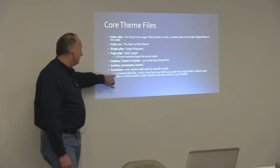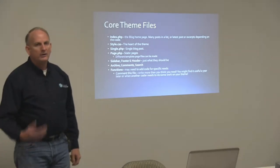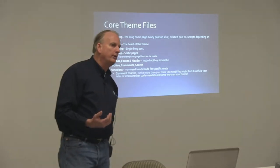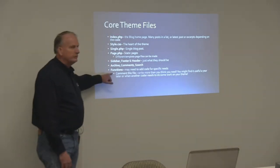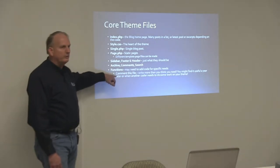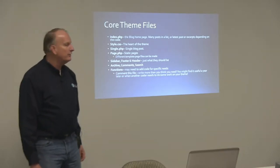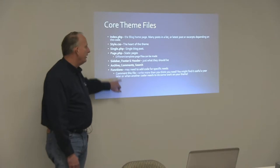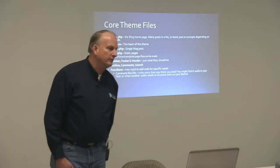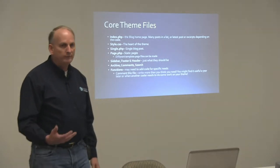When you're doing a functions file, if you're going to do a custom one within your own theme, we talk about child themes — most themes that you get commercially already have a functions.php. So when we write into the functions file, you want to make sure that you comment it. Write more than you need because a year later when you go back to touch it, or some other developer goes to touch it, they want to know what you were trying to accomplish.